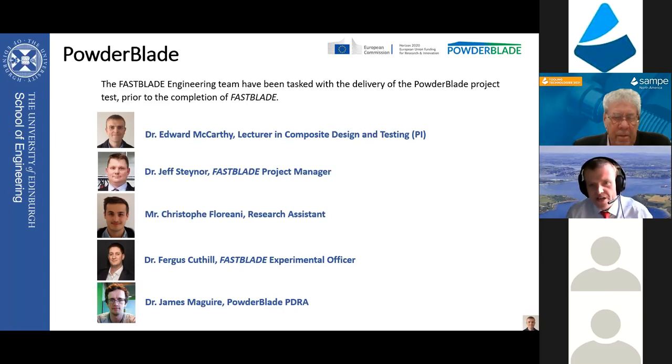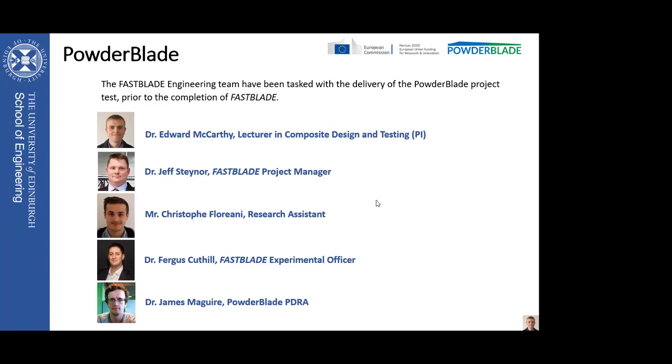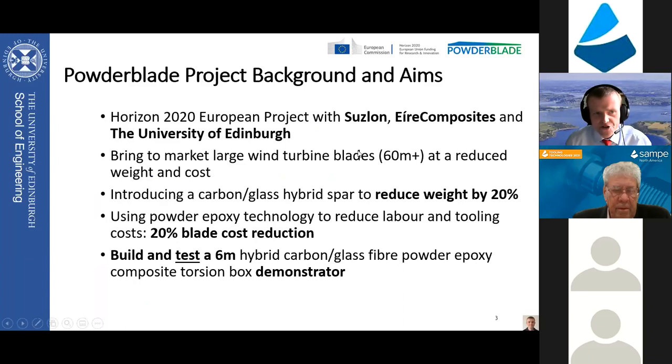Many thanks, Scott, for the kind introduction. I'd like to thank Brianna and all of the SAMPE team for this opportunity. This talk today is about the EU Horizon 2020 project, Powder Blade, that took place between 2017 and 2019. The consortium featured Air Composites TO in Ireland as the manufacturing partner, Suslon Energy in the Netherlands as the end user, Wesbick who conducted the economic case evaluation, and ourselves at the School of Engineering as the materials and structural evaluation partner. We were targeting the offshore blade market.